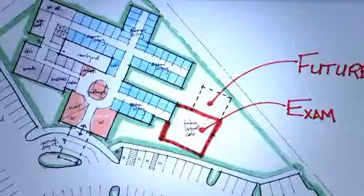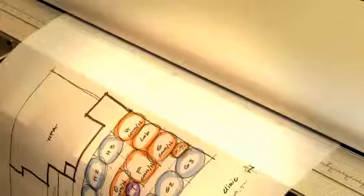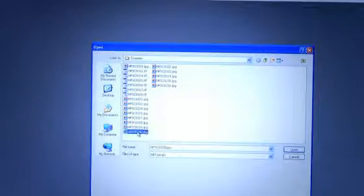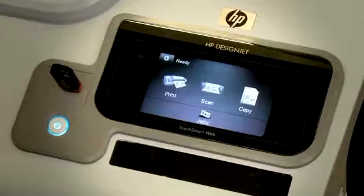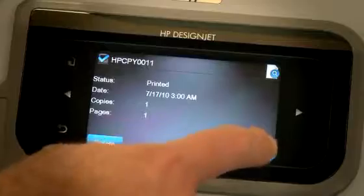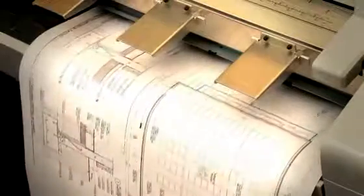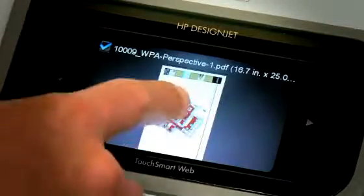We found the DesignJet T2300 — very easy to use. The time savings by using the scanner has been just an awesome feature. I'd say in some areas it's probably saved up to 50% of our time. The menus were very easy to understand, very simple. You hit scan or you hit print, and it pretty much did its own thing. We've been using it daily for all of our plotting as well as for our color graphics and presentation boards.